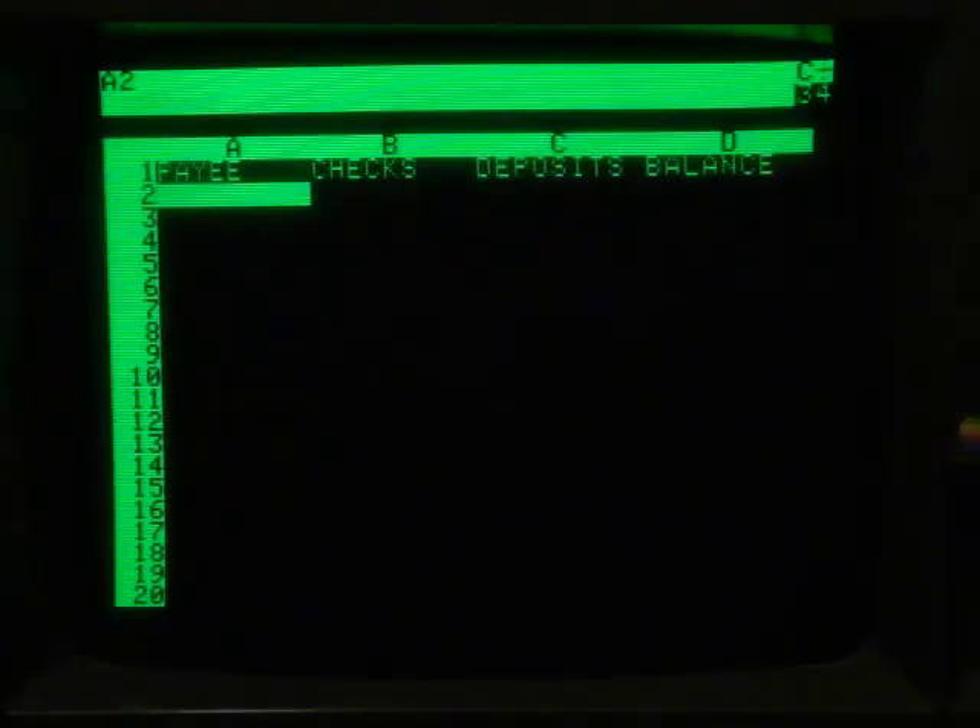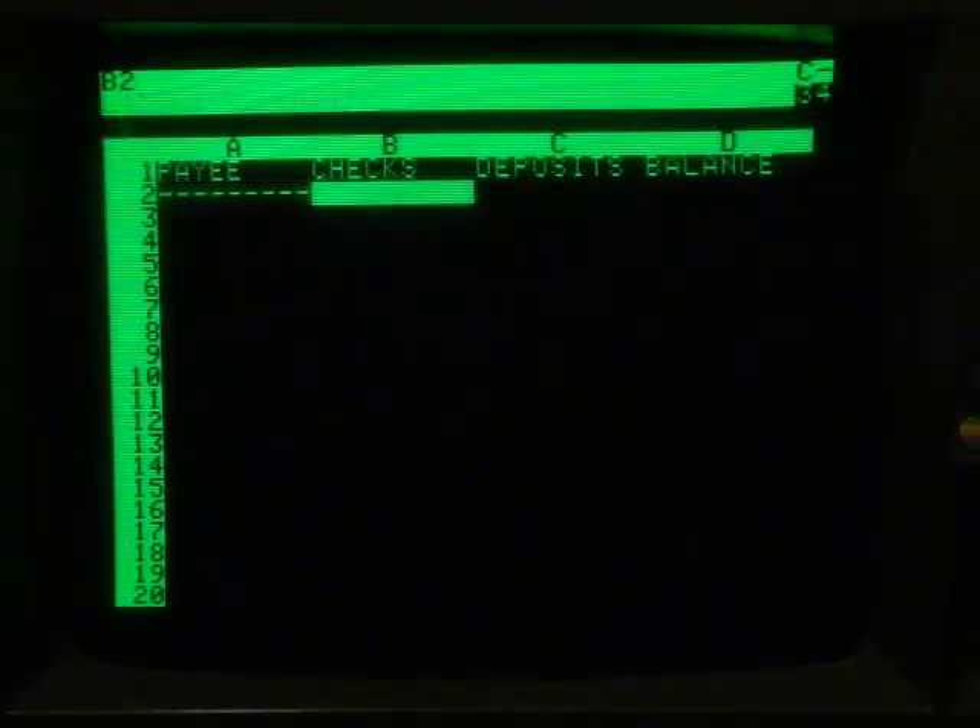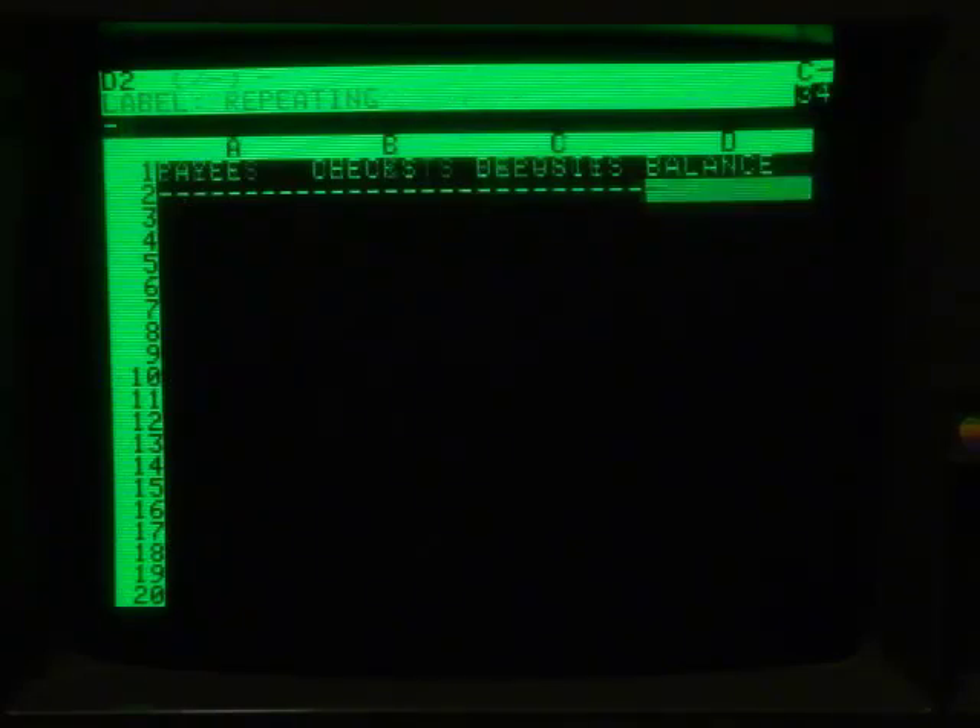A command list is brought up if you use the forward slash key, so if I wanted to put repeating dashes under my headers, I would use the repeat command, and then I would just type in the hyphen or whatever character I want repeated.